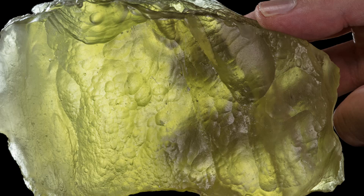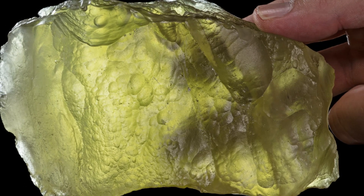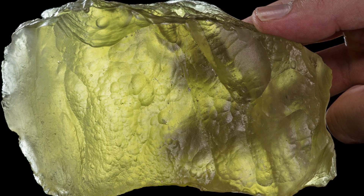Regardless of those questioned origins, Libyan Desert Glass is simply stunning, holding a soft and gentle yellow tone that is just pleasing to the eyes.